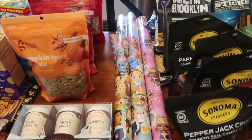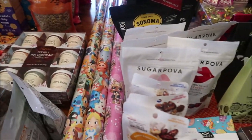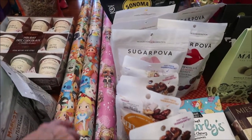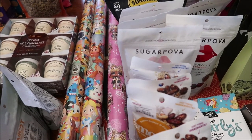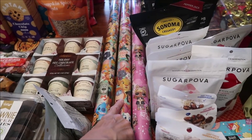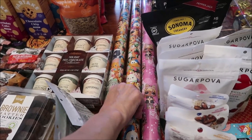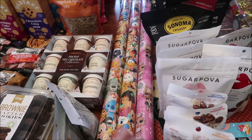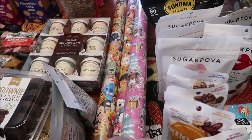I bought some wrapping paper which I did not need at all, but I absolutely love it. These are Disney characters as kids — they have Alice, Stitch, the White Rabbit, the Jungle Book, Lion King, and Aristocats. I bought about two of those because I love it so much, and then I bought an LOL wrapping paper.